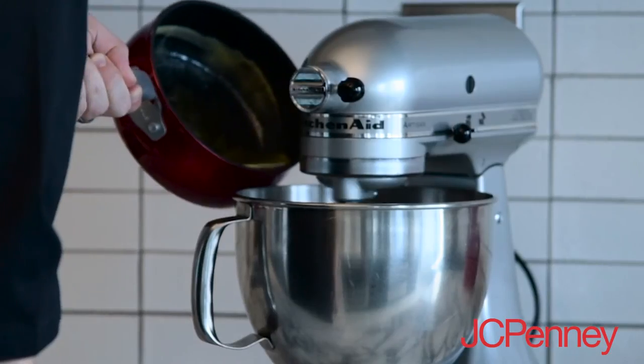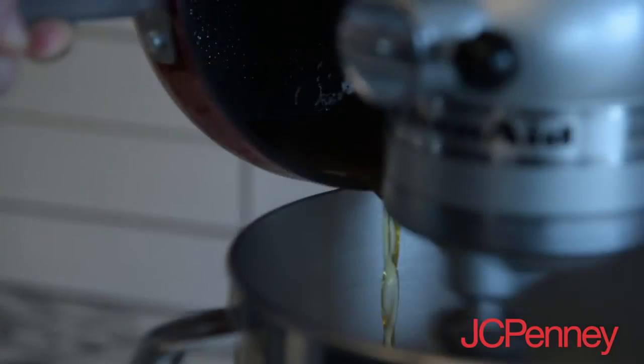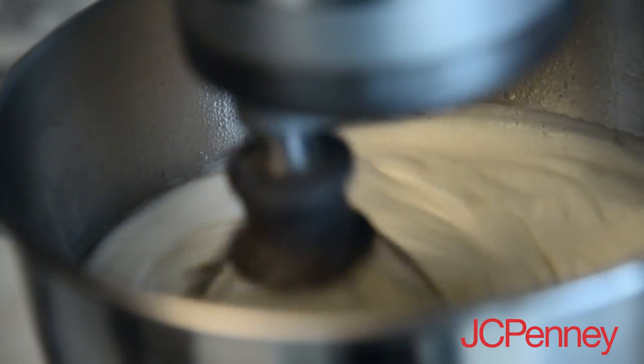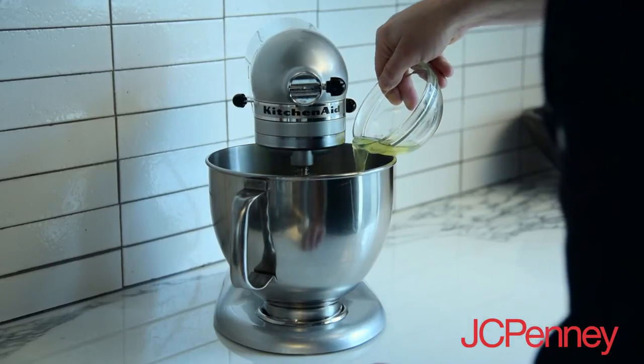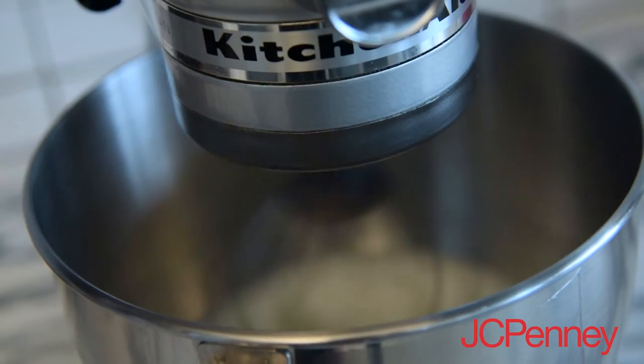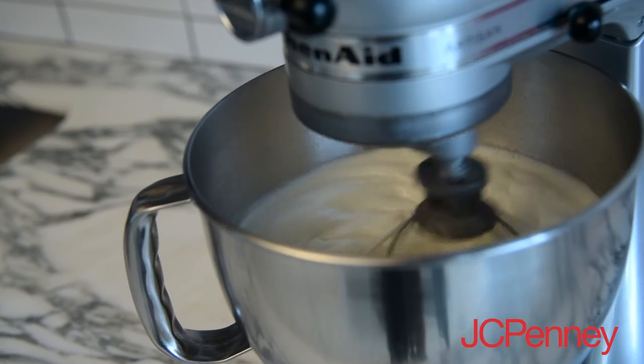One of my favorite pieces of kitchen equipment is a KitchenAid stand mixer. Its versatile uses allow you to cut down on cook time, and you can walk away while it's working for you. It has great attachments including meat grinders and pasta makers. You can make whipped potatoes, cookie dough, and even bread dough.